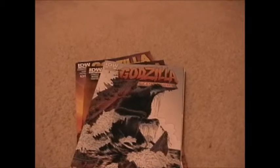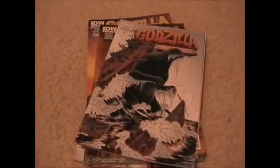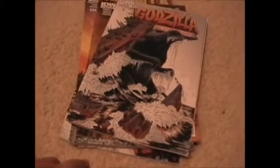Hey guys, it's KaijuZula621 here with another video. Today I'll be showing off my comics. I don't have that many — only like seven or eight — but I'm still collecting, so it's just a little video showing them off.